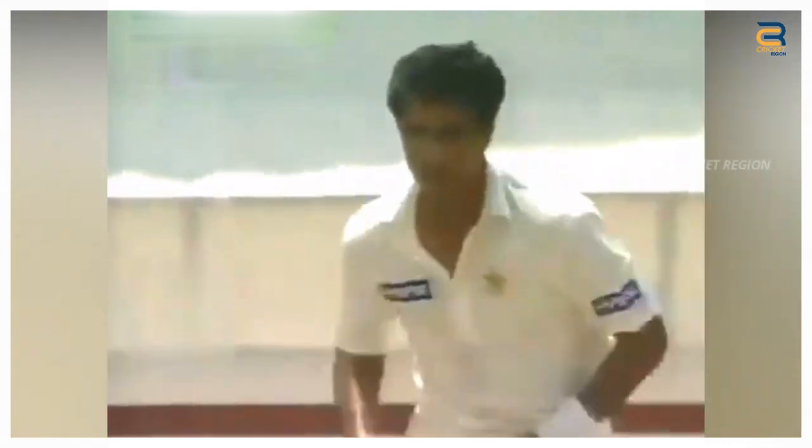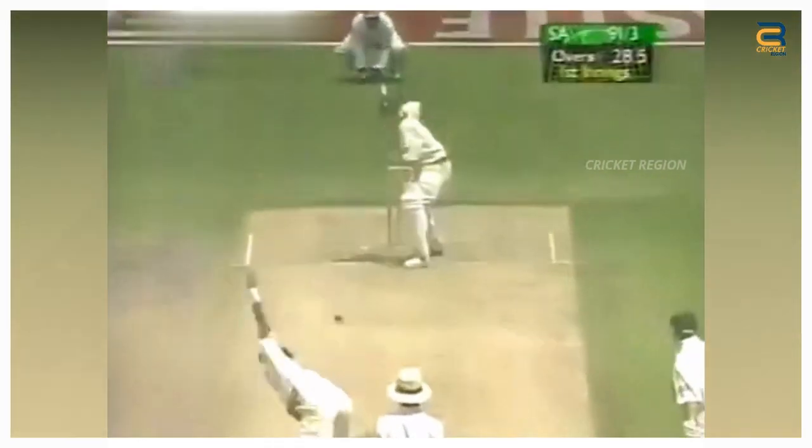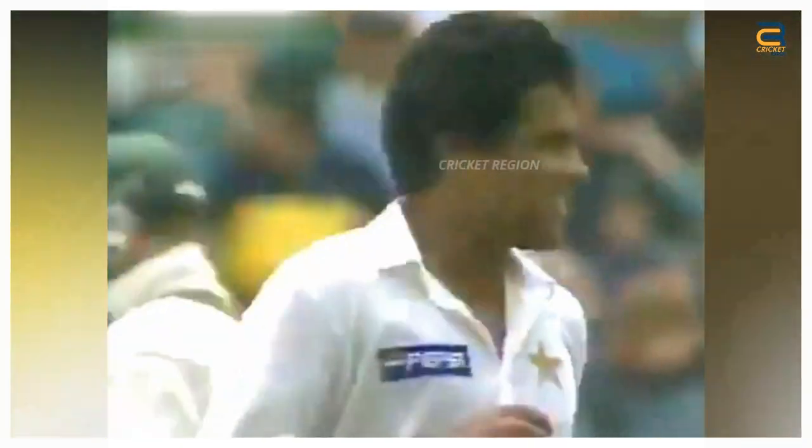Number 1. During the Pakistan tour of South Africa in 1998, in the first test at Johannesburg, Waqar bowled a beautiful outswinging delivery to Daryl Cullinan. The ball pitched outside of the off stump and then moved to the middle stump, swinging away late off the seam. The delivery was a classic example of Waqar's ability to move the ball off the seam at high speed.